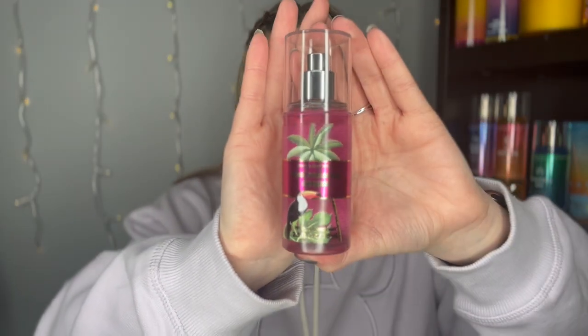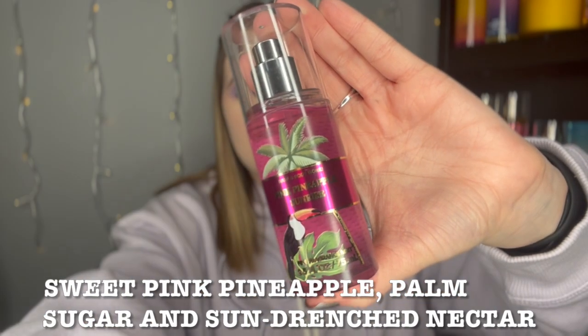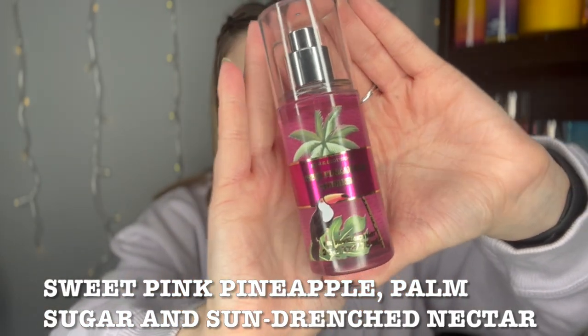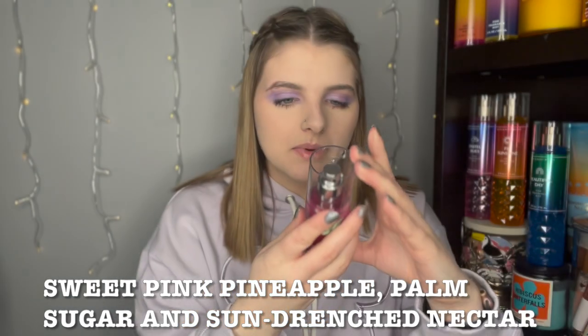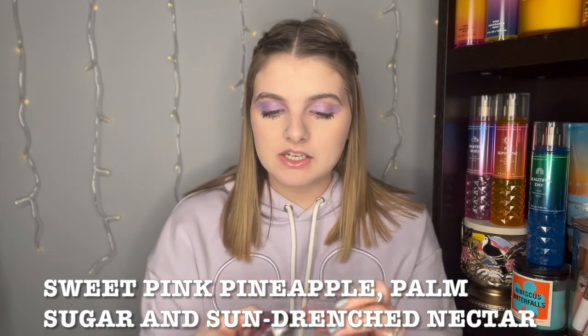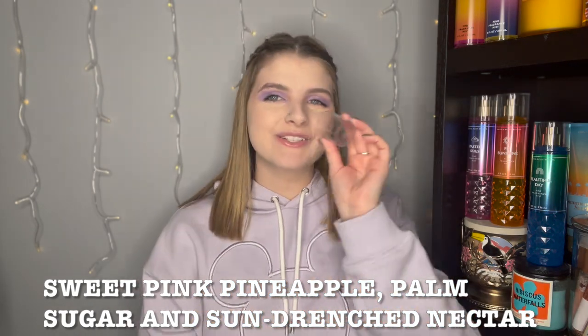Moving on to a not-new scent, but I got it because I love the packaging. I got the pink pineapple sunrise — the little toucan on it is so adorable. I love the packaging. I don't know why they don't put the notes on it; there's plenty of room and it drives me nuts. But let's give her a smell. Oh my gosh, this is so good.